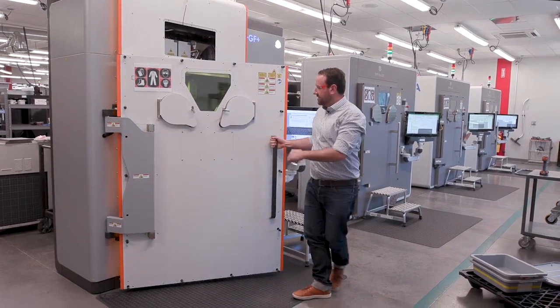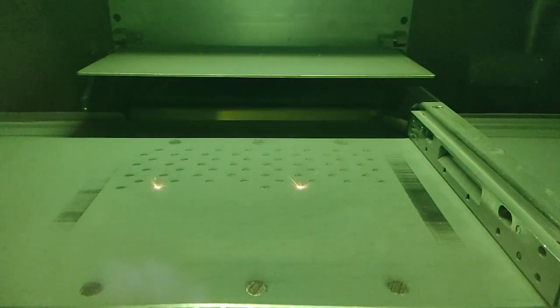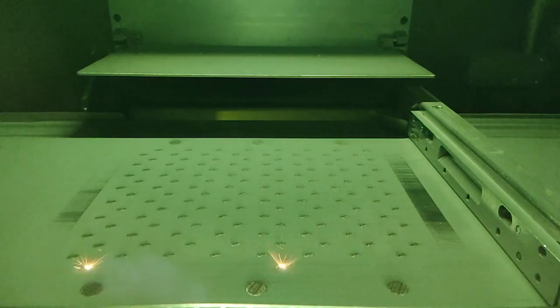The Flex 350 Dual really is an ideal system for the majority of applications within the industrial markets — aerospace, semiconductor, energy, green tech, whatever it may be. 90% of the parts in the world are going to fit in the palm of our hand. We can get a lot more of those built in less time on a dual system.